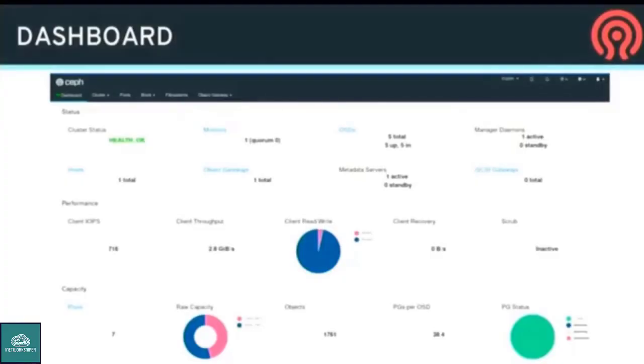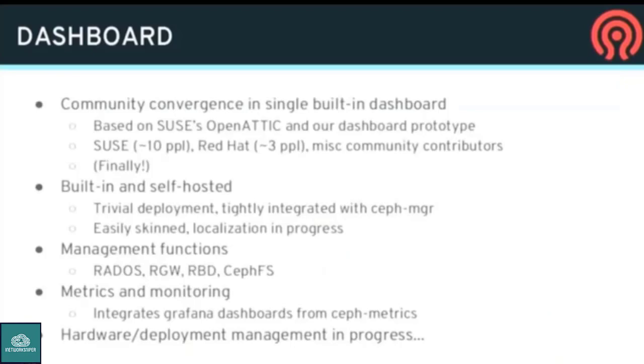The biggest thing happening for Ceph ease of use is the dashboard. There was an early prototype in Luminous — sort of a proof of concept. In Mimic, we brought in the OpenAttic project, which is much better, and we continued expanding that with Nautilus. For the first time, we have community convergence across multiple vendors and lots of users on a single management dashboard for Ceph, built directly into the Ceph manager. It's there when you install Ceph — you just have to turn it on and set up an SSL key.